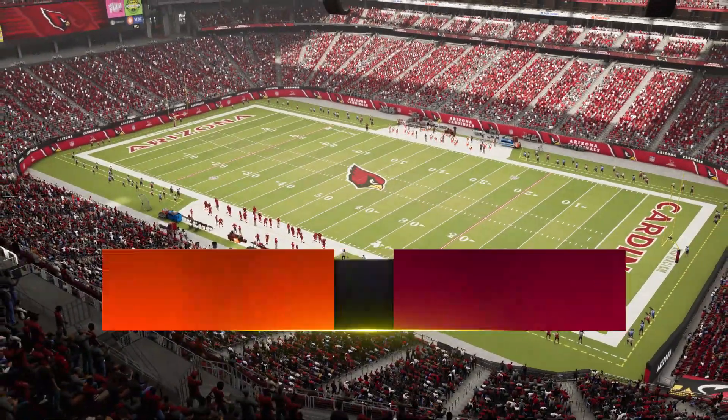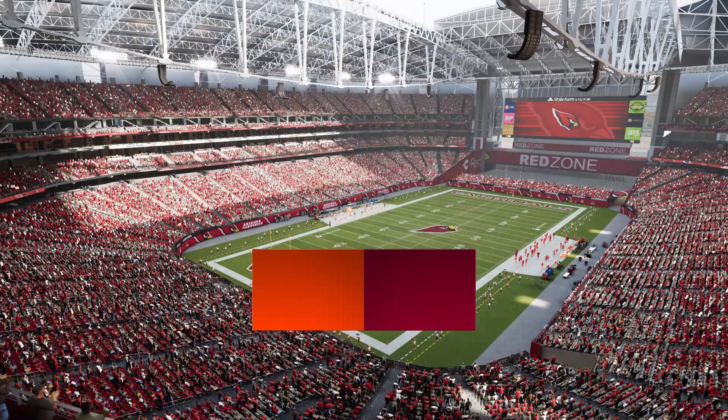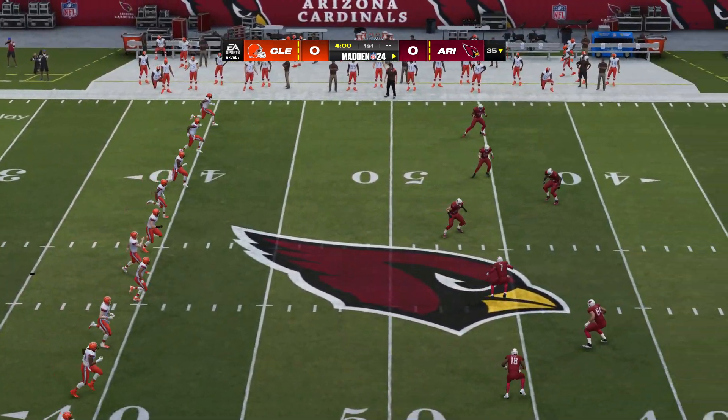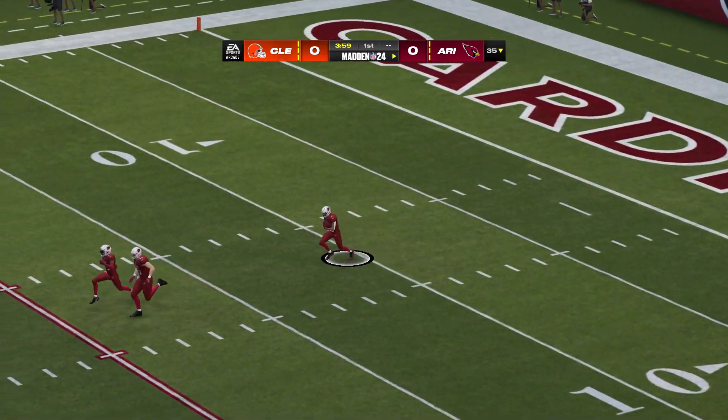We find ourselves at the home of the world's first retractable natural grass field as you get a look inside State Farm Stadium in Glendale. Coming up, we got a good matchup on tap here as it'll be the Cleveland Browns taking on the Arizona Cardinals.